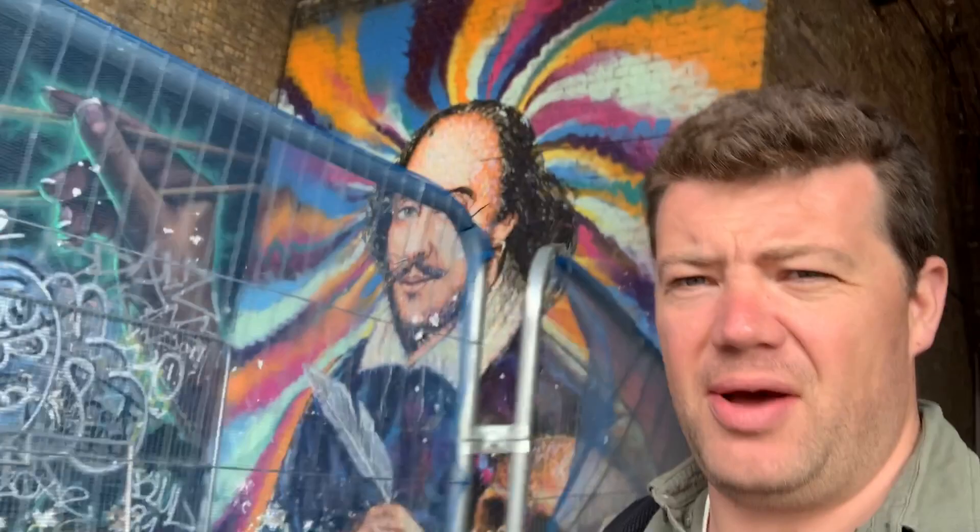This is the site of the notorious Clink Prison, which was run by the Bishop of Winchester. In Shakespeare's time it was a notorious prison with the worst criminals and worst conditions. Even now, as you walk along, this area has a sinister sense of a den of iniquity. Just down from it is a mural to the very man we're talking about — William Shakespeare.